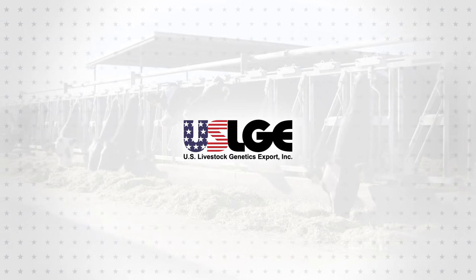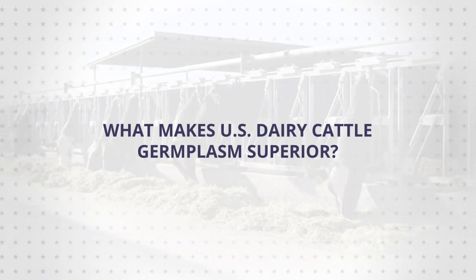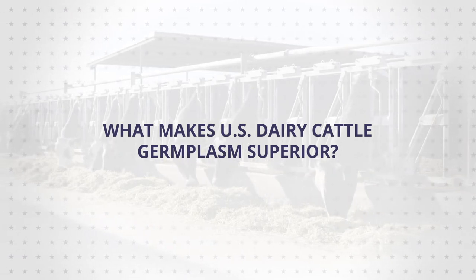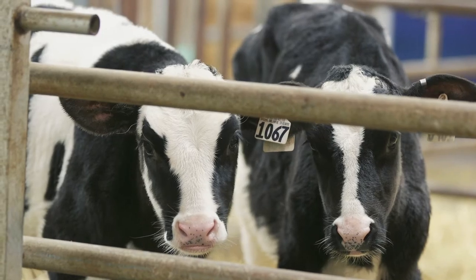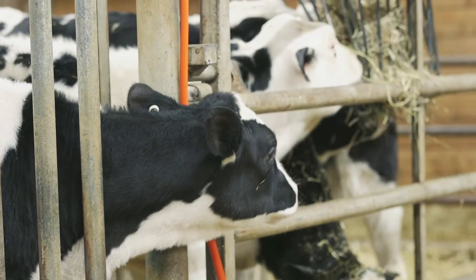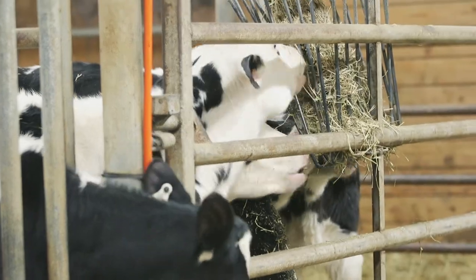Hi, I'm Dr. Matt Spangler and I'm a Quantitative Geneticist in the Animal Science Department at the University of Nebraska in Lincoln, Nebraska. As someone who is interested in sourcing U.S. germplasm, you may be wondering what makes U.S. dairy cattle germplasm superior. Well, from the 1960s to the early 2000s, U.S. dairy cattle breeds made more than an 80% improvement in yield traits.